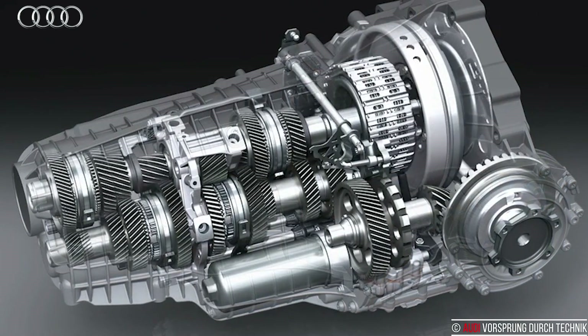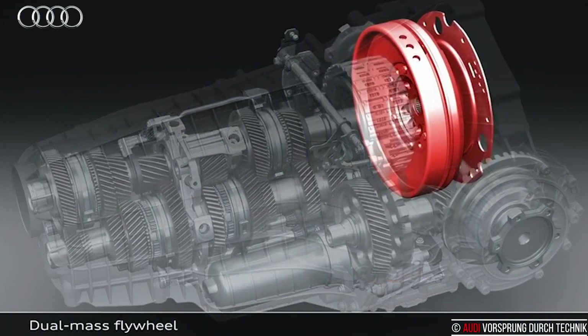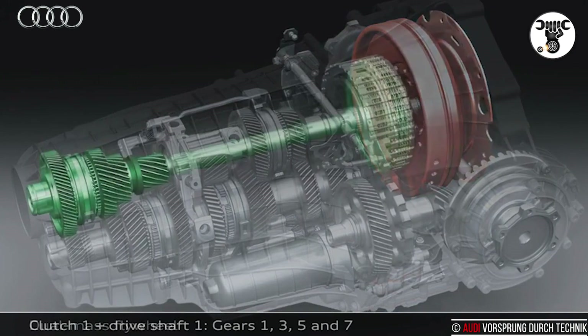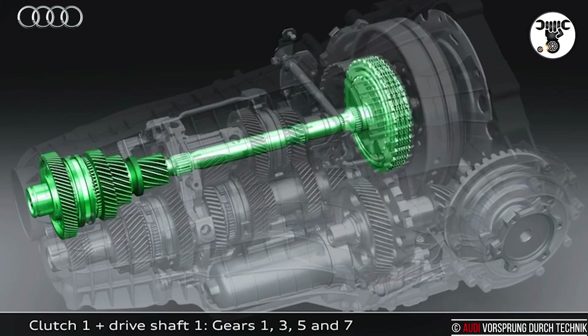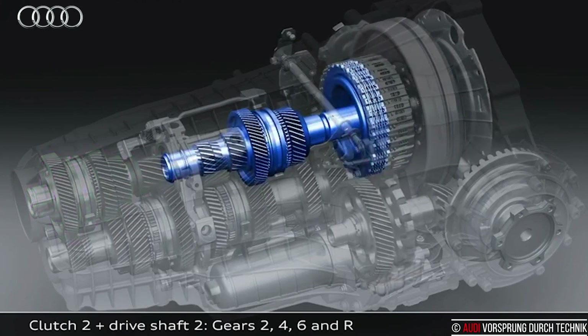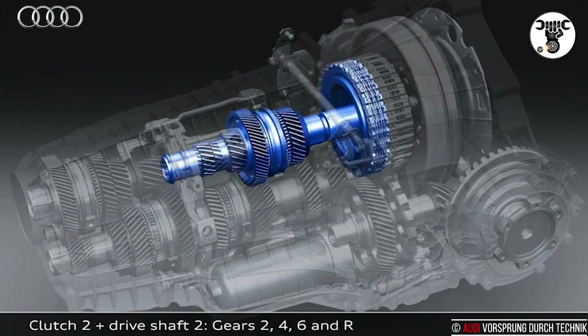The shifting process takes place as the clutch changes: K1 opens and K2 closes. Shifting gears takes only a few hundredths of a second and is completed with almost no interruption of traction. It is so smooth, dynamic, and comfortable that the driver barely notices it.